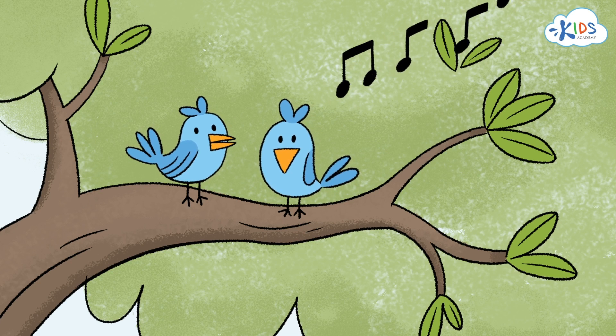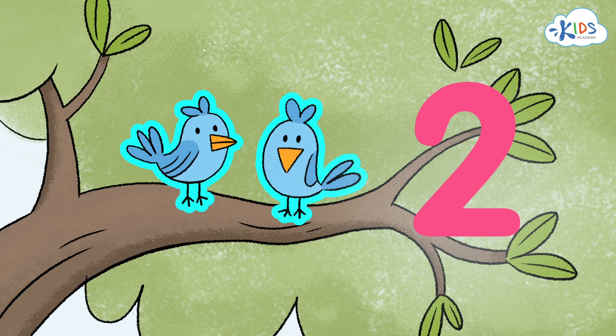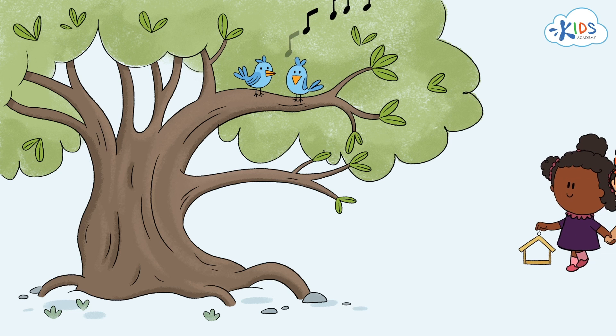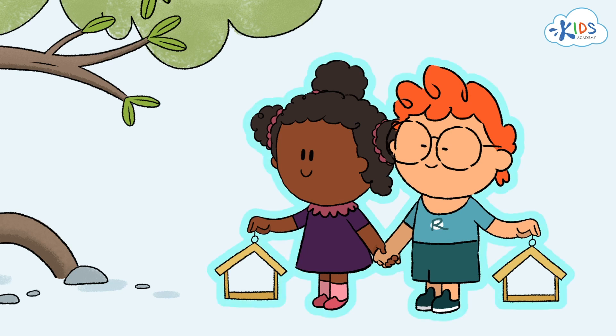There are two birds on the tree branch. We show their quantity, two, with this number. Here come Maya and Ryan. There are two of them. To show their quantity, we also use the number two.